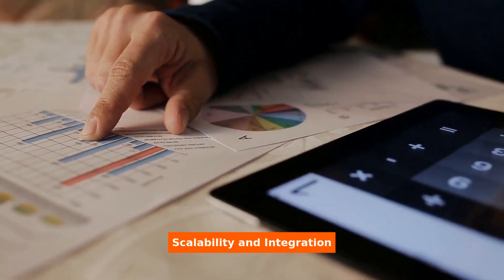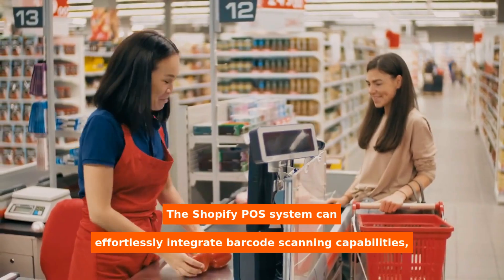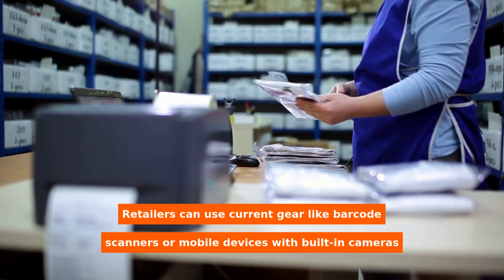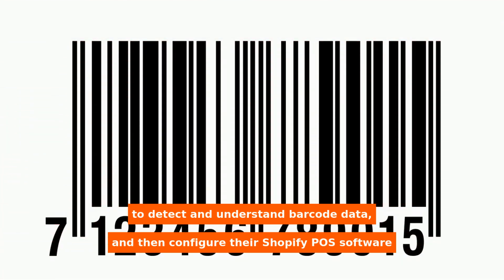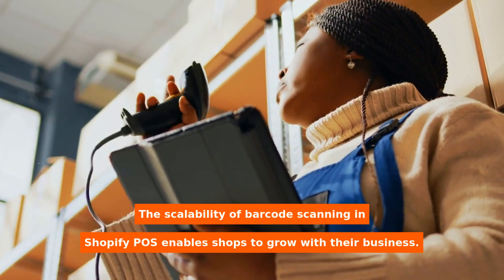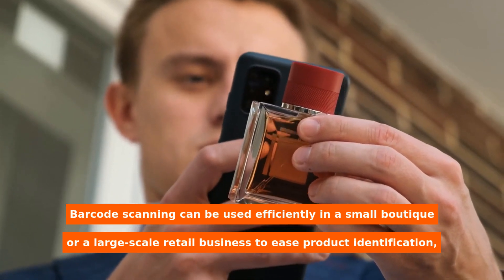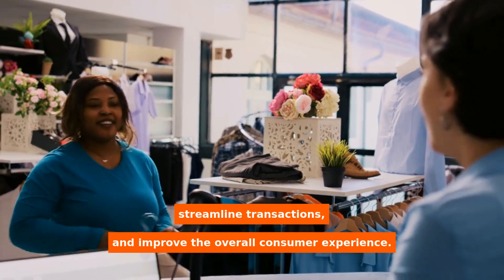Scalability and integration. The Shopify POS system can effortlessly integrate barcode scanning capabilities, making it a valuable tool for shops of all sizes and sectors. Retailers can use current hardware like barcode scanners or mobile devices with built-in cameras to detect and interpret barcode data, and then configure their Shopify POS software to recognize and interpret the data. The scalability of barcode scanning in Shopify POS enables shops to grow with their business. Barcode scanning can be used efficiently in a small boutique or a large-scale retail business to ease product identification, streamline transactions, and improve the overall consumer experience.